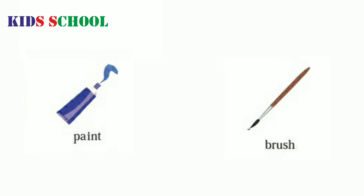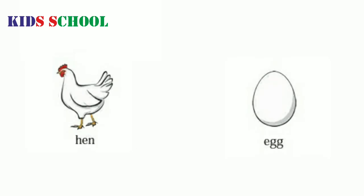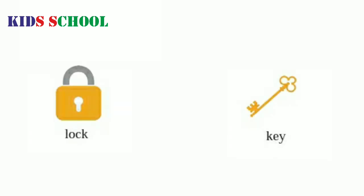B.R.U.S.H. Brush. U.M.B.R.E.L.L.A. Umbrella. Rain. H.E.N. Hen. Egg. Lock. K.E.Y. Key.